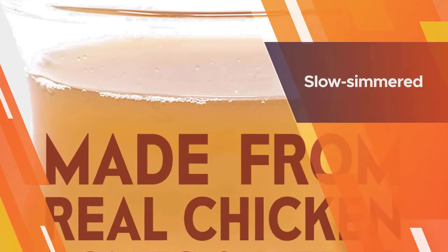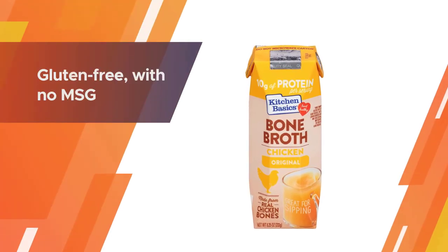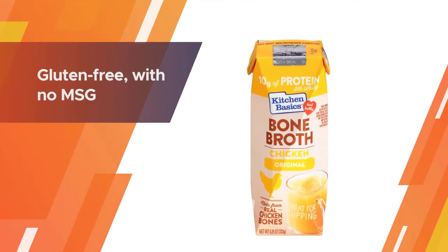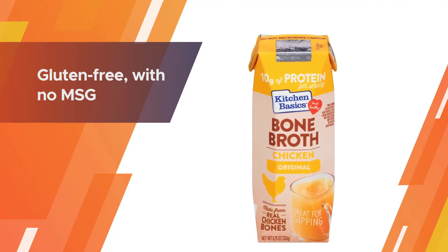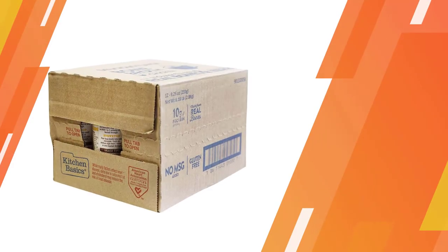It's slow simmered to develop a rich homemade taste and enticing aroma, and it's gluten-free with no MSG added. Enjoy this chicken broth as a comforting sippable swap for coffee or tea, or as an alternative to traditional stock in your recipes.